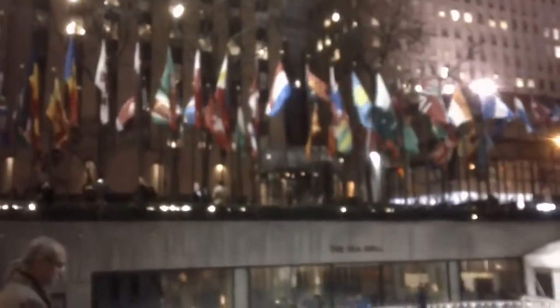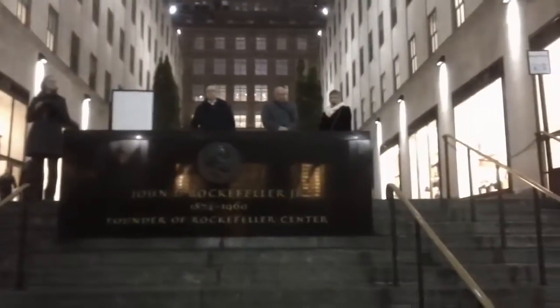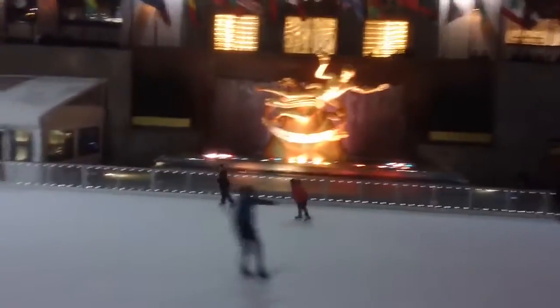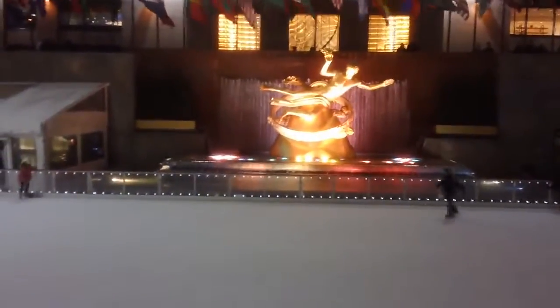And this is called the GE Tower building. On my right is called the British Empire Building, and on the left in the middle is the Channel Garden — which you cannot see here — and on the right is the French Empire Building. They're decorated accordingly with some of the decorations.